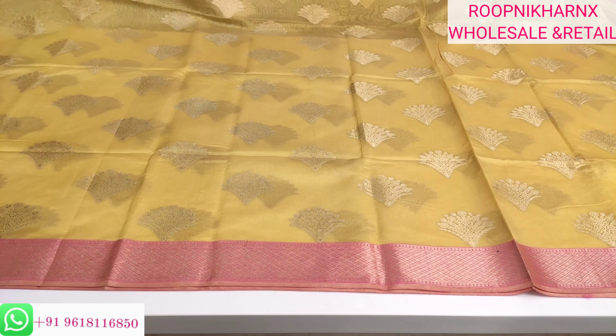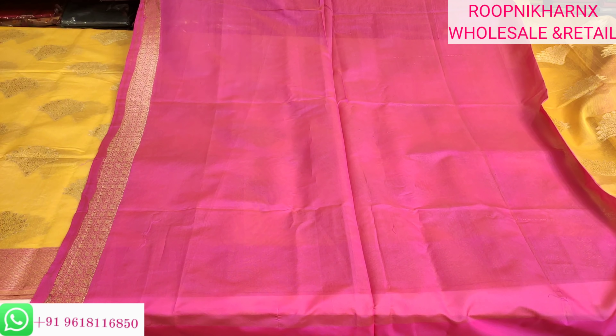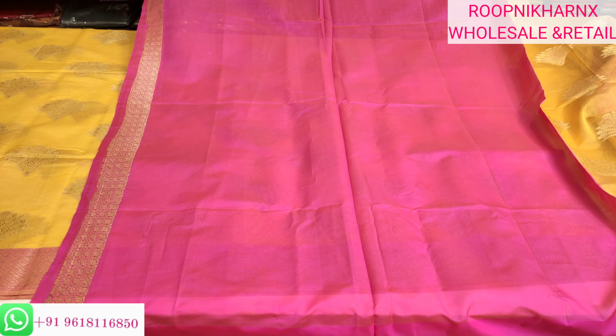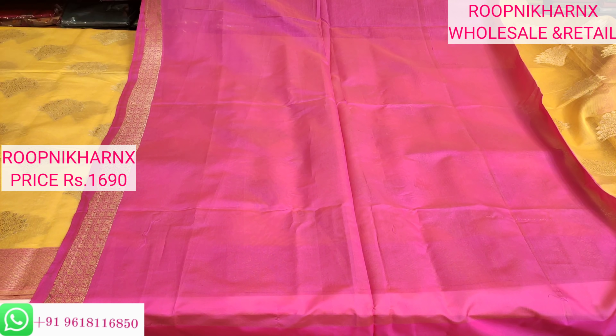Let us look at the blouse side. This is our blouse — totally plain in pink with borders on the sides for hands. You can do any kind of embroidery work, sequins work, or jari work as you like and match it with light jewellery as well. This saree costs 1690 rupees. This mehndi green with pink colour combination is one of many colour combinations available in this collection.